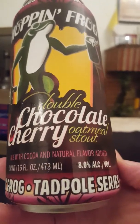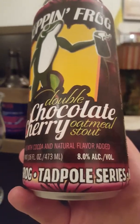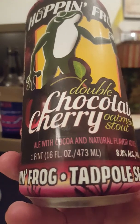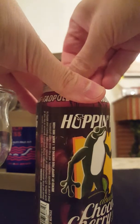The word 'imperial' is not on there, but I mean it should be counted as an imperial stout, given that this is an eight percent ABV beer. One pint in the American measurement, which is 473 milliliters. Looks cool — I really like the artwork and the logo.